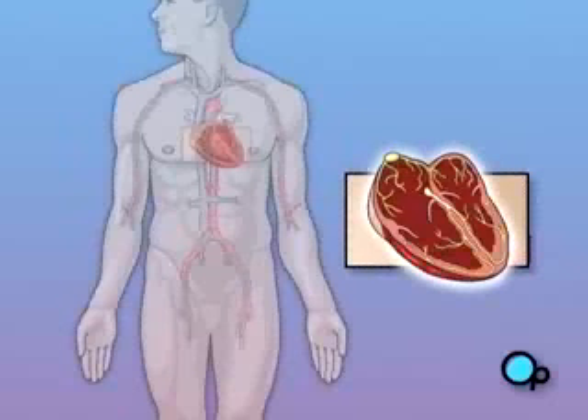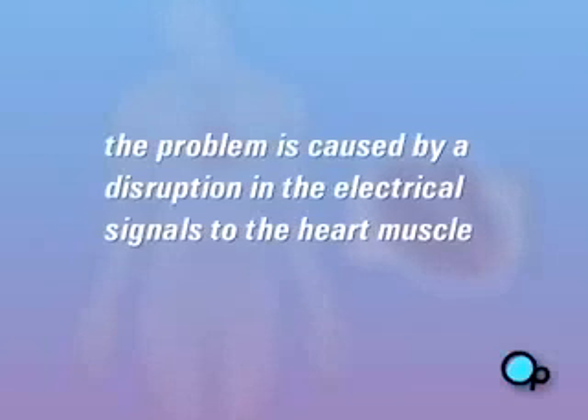There are a number of reasons why you may have developed an arrhythmia. But in most cases, the problem is caused by a disruption in the SA node, or in the system of nerves that conduct electrical signals to the heart muscle.